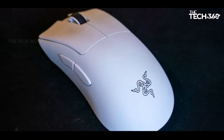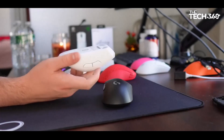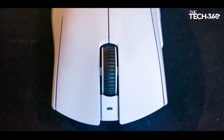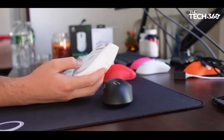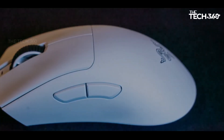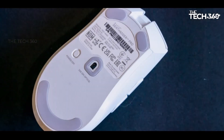The DeathAdder V3 Pro's lightweight construction is complemented by meticulous attention to detail in its form, featuring well-placed bumps, curves, dips, and buttons to provide users with the most comfortable experience. During tests, the mouse demonstrated high performance, seamlessly keeping pace with fast-paced games. The optical switches delivered satisfying clicks, enhancing the overall gaming experience. One of the standout features is its remarkable battery life, boasting an impressive 90 hours. In real-world usage tests spanning a week with daily sessions exceeding 8 hours, the mouse did not require a single charge.